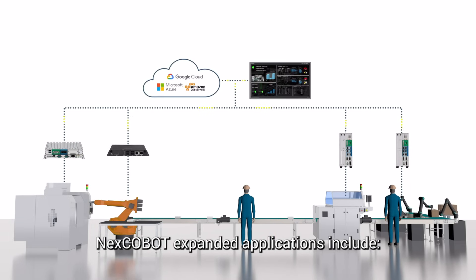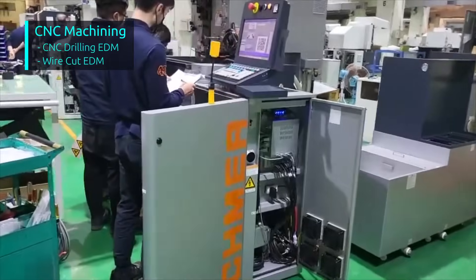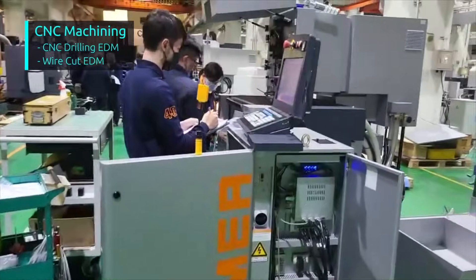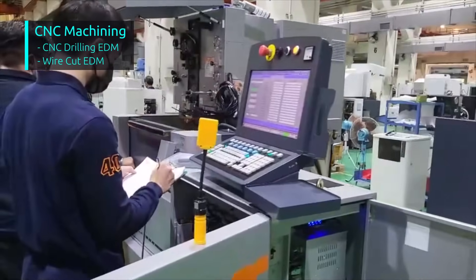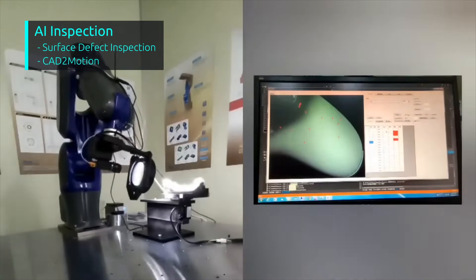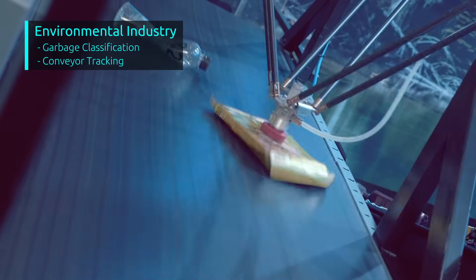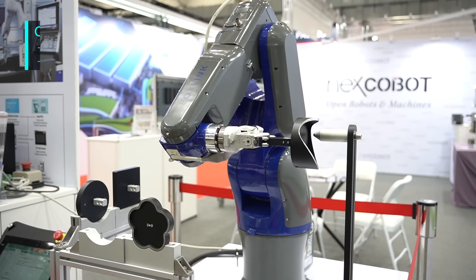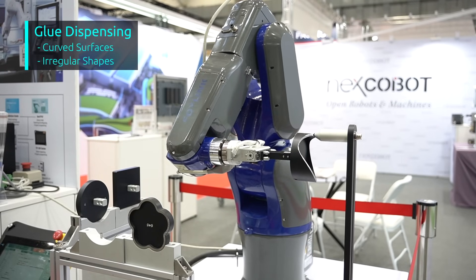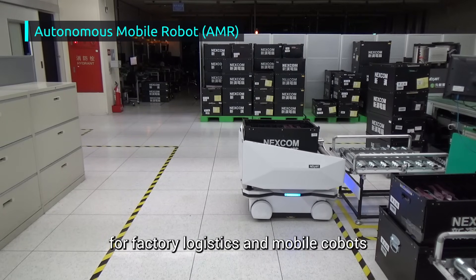NEXT COBOT's expanded applications include CNC machining, AI inspection, environmental industry, glue dispensing, autonomous mobile robots for factory logistics, and mobile COBOTs.